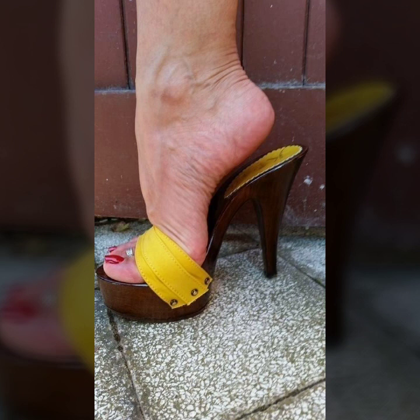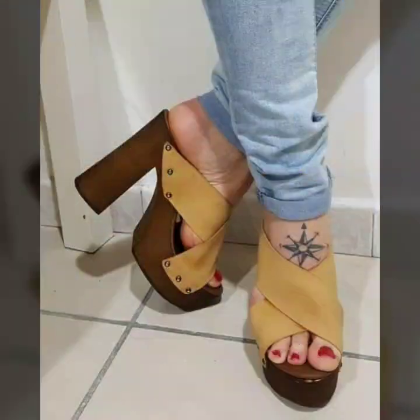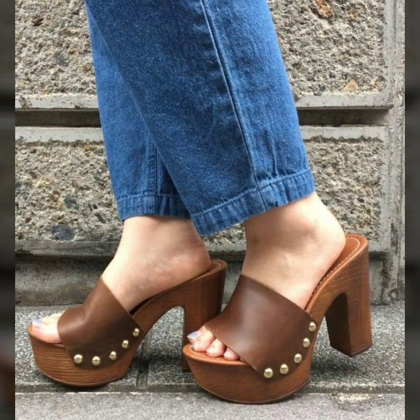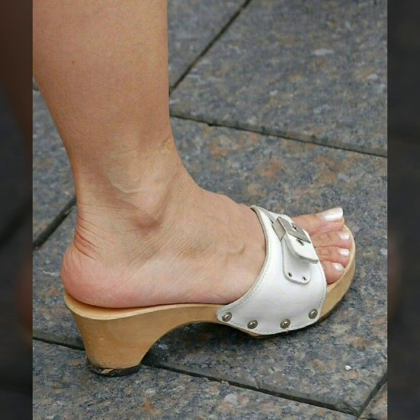So my dear friends, now I will tell you the website from where you can buy these shoes online. You can easily buy these shoes from Amazon.com, Etsy.com, and AliExpress.com.